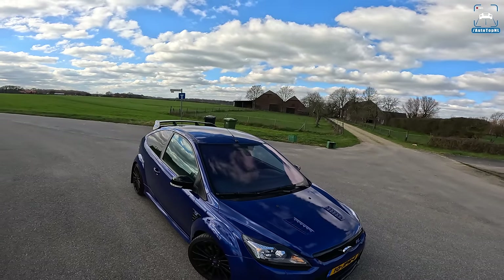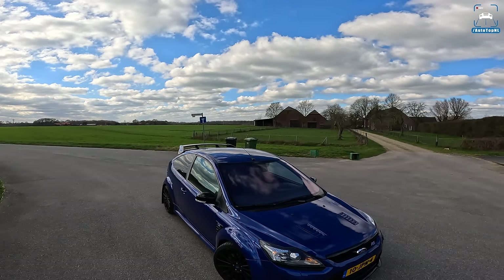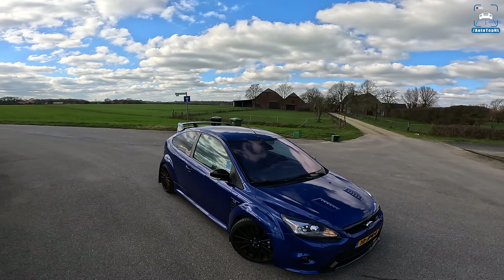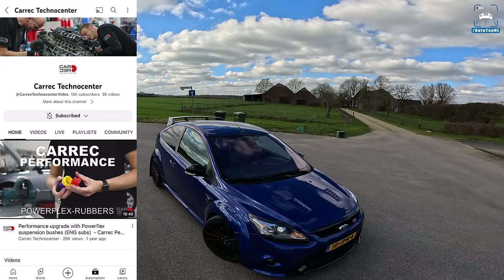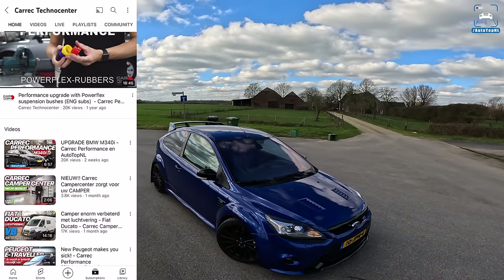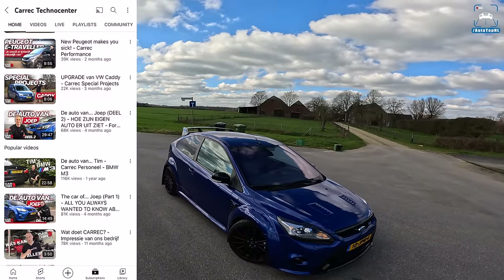This is actually Joop's car, who is a fellow YouTube celebrity. You might know him if you're Dutch because he does the Autowake Klockjerond videos, where they take very high mileage cars and look at what condition they're in and if there are any faults. He also owns Carrec Techno Center, a workshop, and makes his own videos on that channel. Go check them out — I'll link it in the description. He's got one of the coolest Ford Focus RS's in the Netherlands if you ask me.